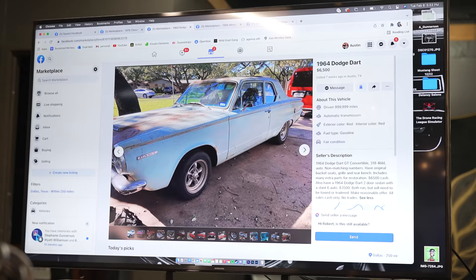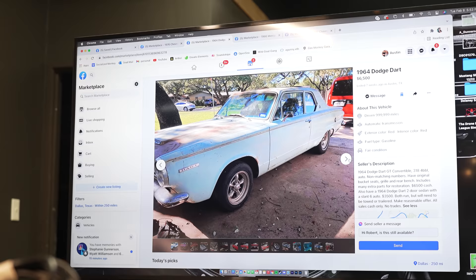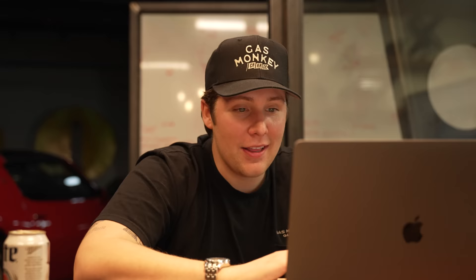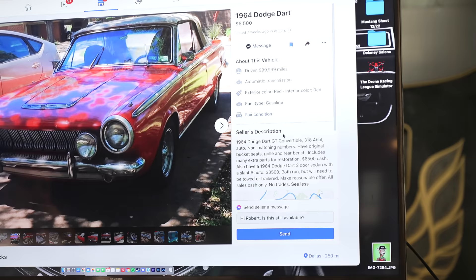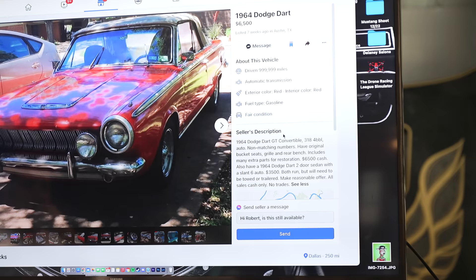I think this would be so sick. Okay, this is actually really interesting. There's two of them for $6,500. 1964 Dodge Dart GT convertible. Non-matching numbers. Has original bucket seats, grill, and rear bench. Includes many extra parts for restoration. $6,500 cash. I guess the other one is for $3,500. Look at it. The interior is a little messed up, but I feel like we could clean it up. We're supposed to get this running and ready to go. It's a convertible. Do any of us know like prices on these cars?